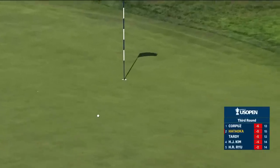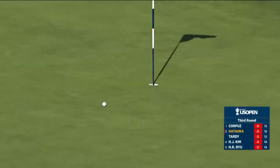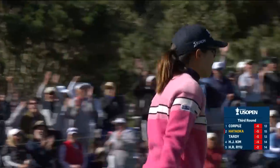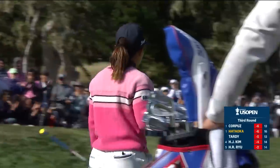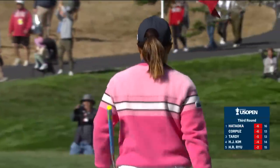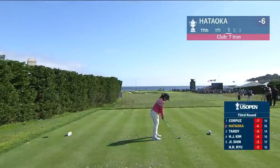This is Hataoka, after playing that second shot on the record — third — absolutely to perfection. She nearly chipped in on the previous hole as well. What a shot — it's all gravy from there.